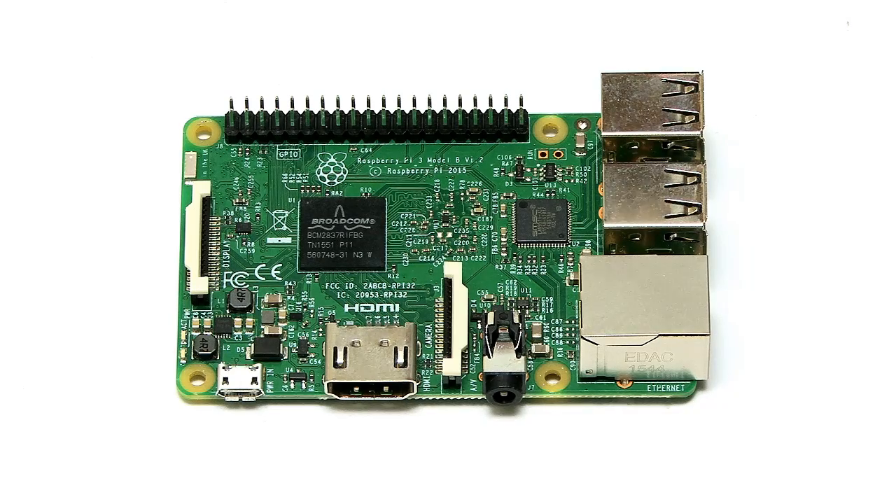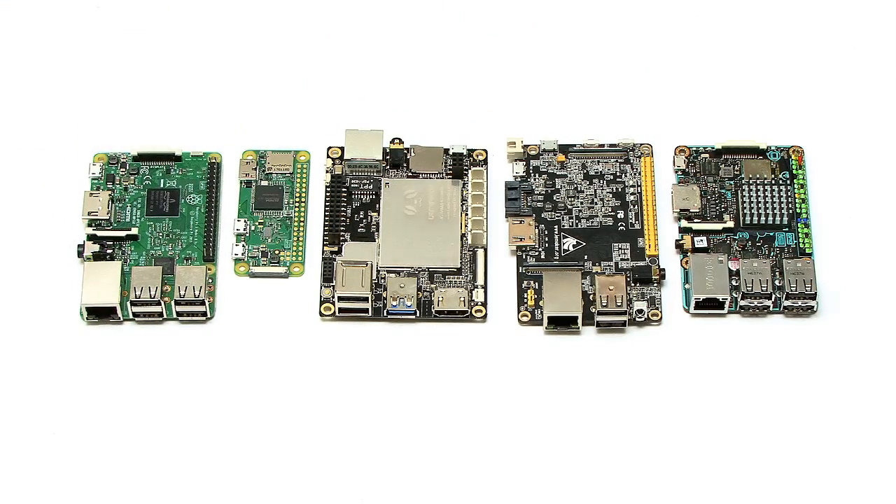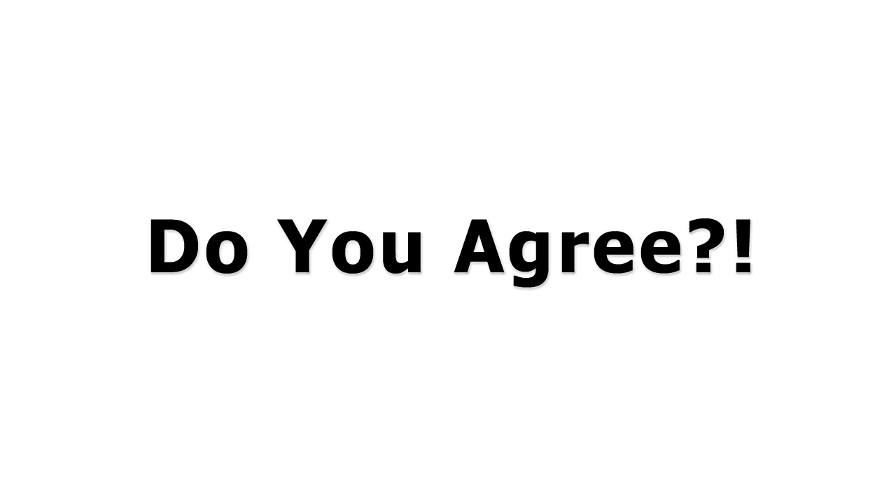So let's put it down next to its other single board computer friends — and there we are, my top five single board computers 2017. There are, of course, lots of other single board computers on the market at both the high end and the low end of the price range, and I've looked at some of those on this channel in the past and will look at others in the future. But I can only get five on my list. If you think I've missed something out or praised something too highly, please let us all know in a nice, polite way in the comments section.